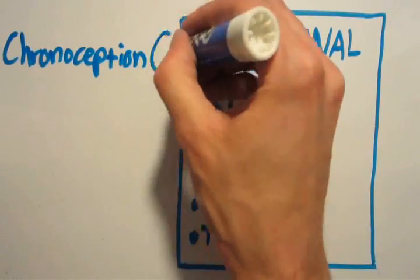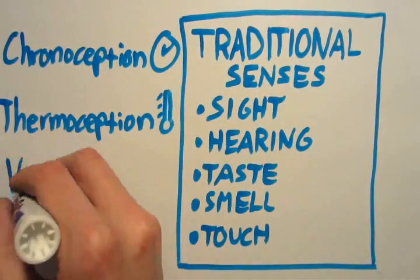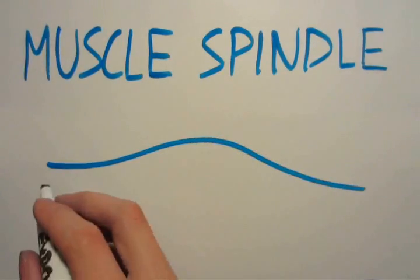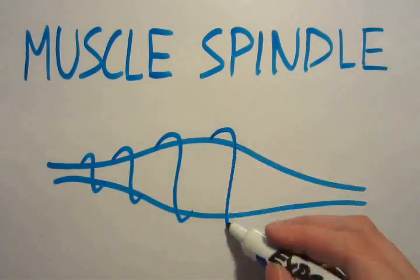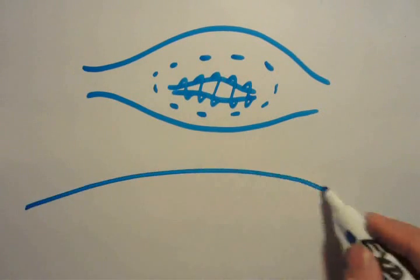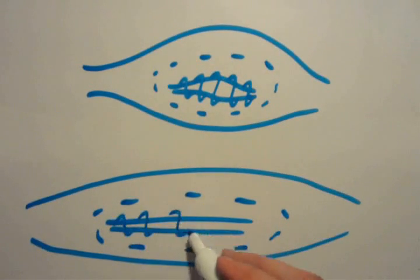Proprioception is one of several senses beyond the traditional five, like your senses of time, temperature, balance, and acceleration. The part of proprioception we're interested in is a type of sensory receptor called a muscle spindle. Muscle spindles are embedded in your muscles and have stretch receptors, which send signals to your brain when the muscle changes length.